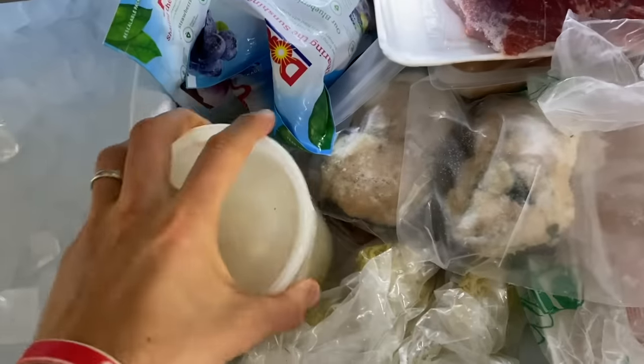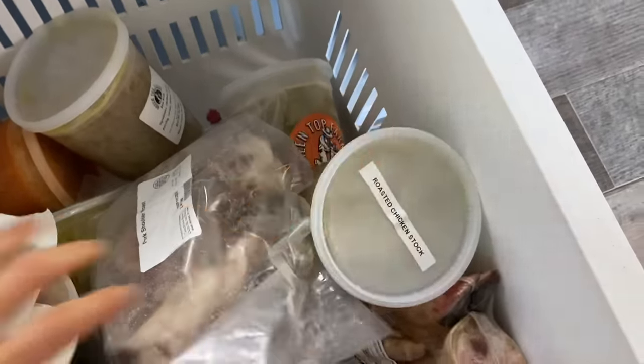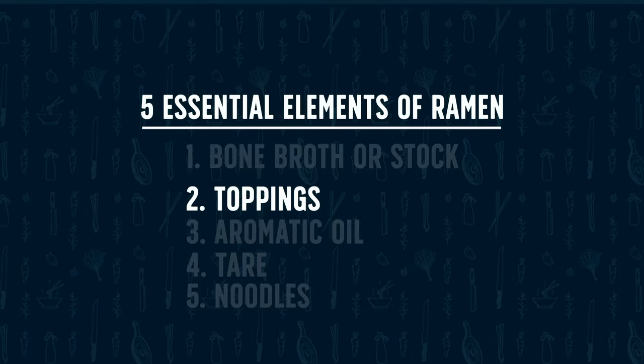This is generally a two-day process, so make the bone broth whenever you have time — and you can freeze it, which is great. I always have some frozen bone broth on hand; here's a roasted chicken stock right here. My supply is running low, which is a good reason to be making this right now.